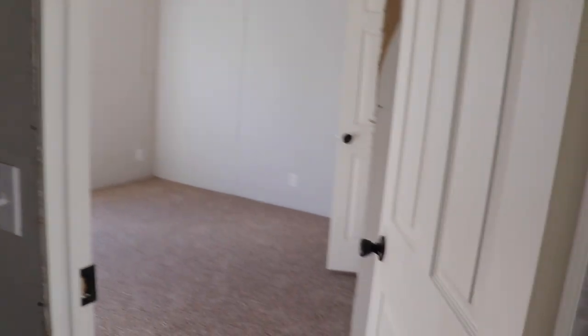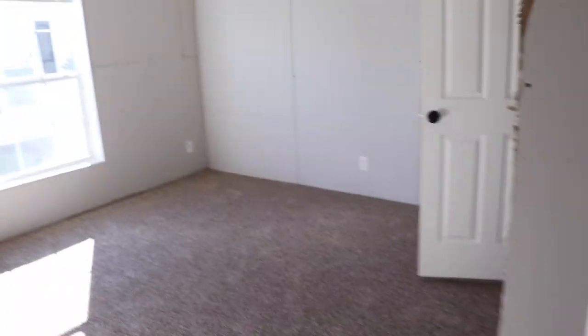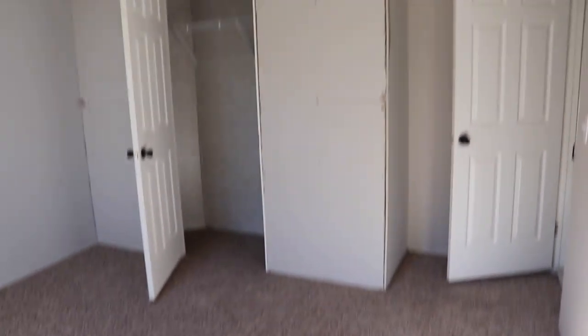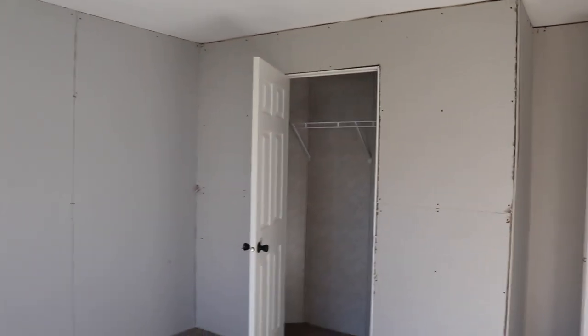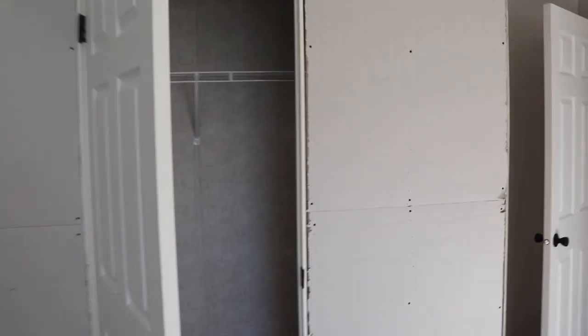It looks like this is a three-bedroom, two-bath. You have guest bedroom number one right here. There's your closet. Again, this doesn't have wallpaper or anything — they're still putting this house together.